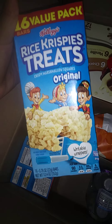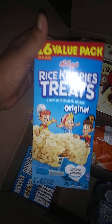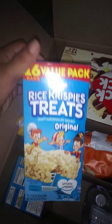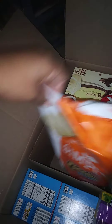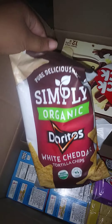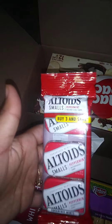I was able to get these too — I was so excited. These were like two dollars. I couldn't get them last time because by the time I went to check out somebody had bought them all. So I was able to get my baby some Rice Krispie Treats — I got two boxes of those. I also got some Altoids; my kids like these and they were like 60 cents. I added them to my cart to help reach the $25.